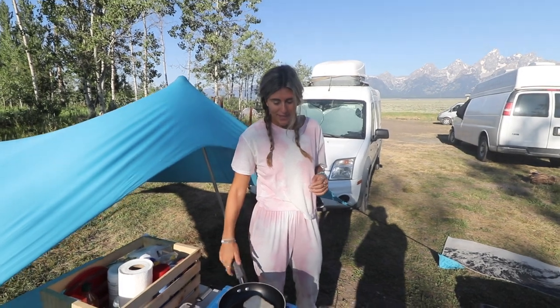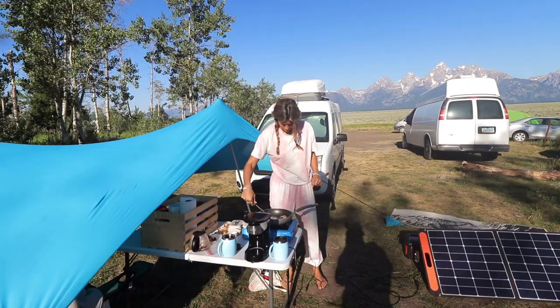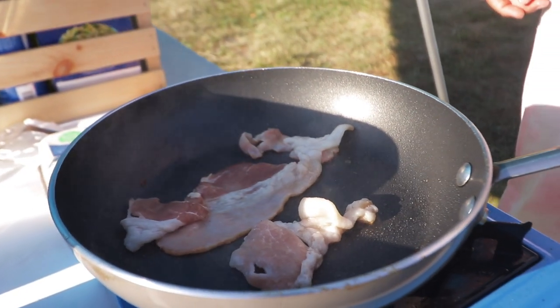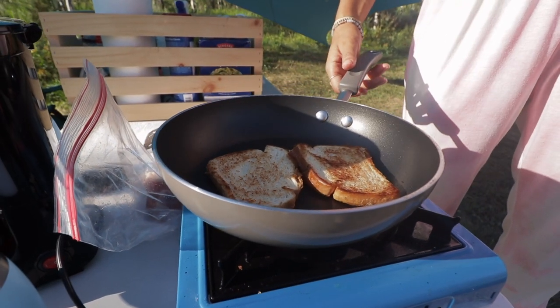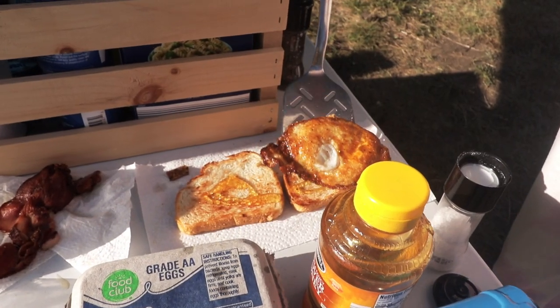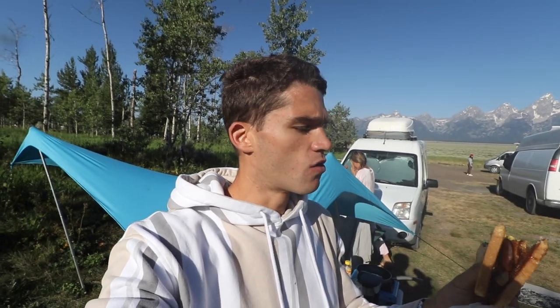I'm making Ian a bacon and egg sandwich for breakfast. I'm gonna have peanut butter and honey. Now this is what you call a bacon and egg sandwich. I'm so happy I have her — I don't know what I would do. I'd be living on PB&Js.